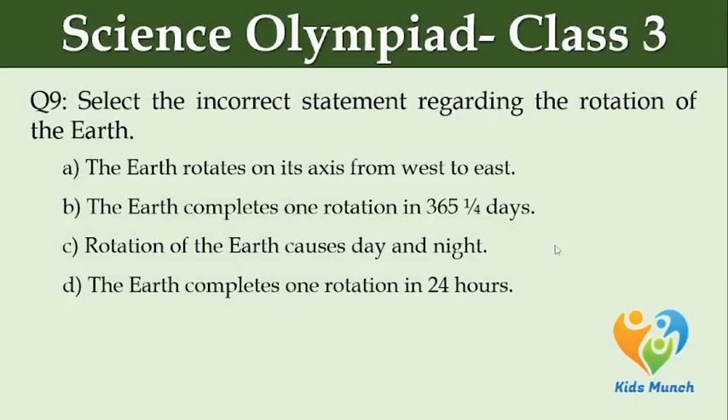Select the incorrect statement regarding the rotation of the earth. Option A: the earth rotates on its axis from west to east. Option B: the earth completes one rotation in 365 and one-fourth days. Option C: rotation of the earth causes day and night. Option D: the earth completes one rotation in 24 hours.